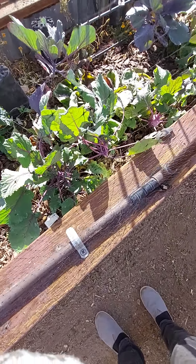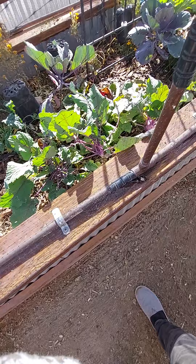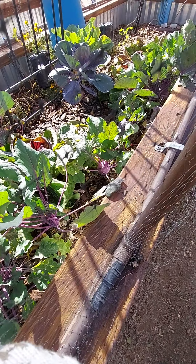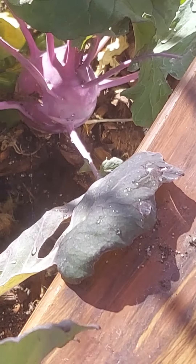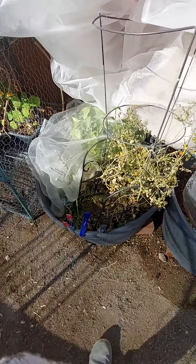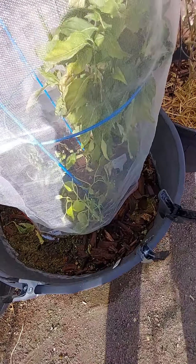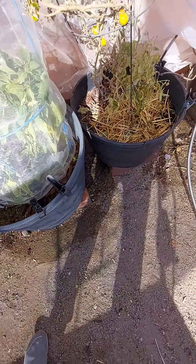I still have radicchio and kohlrabi — I harvested one the other day. They're getting bulbs, so they're coming along. I have a couple of peppers that made it; they're under protection from the cold until things warm up a bit.